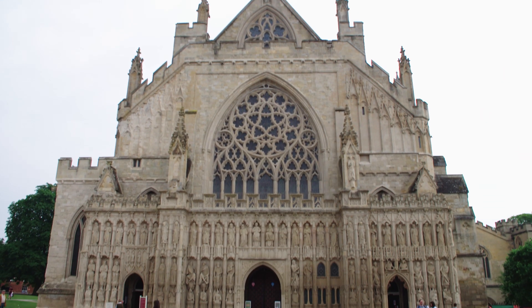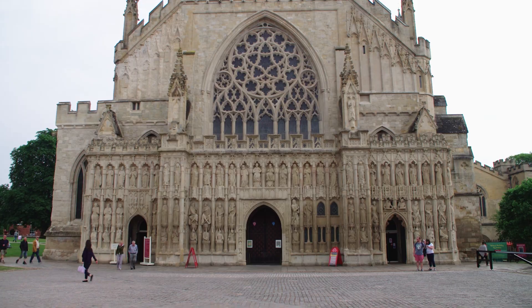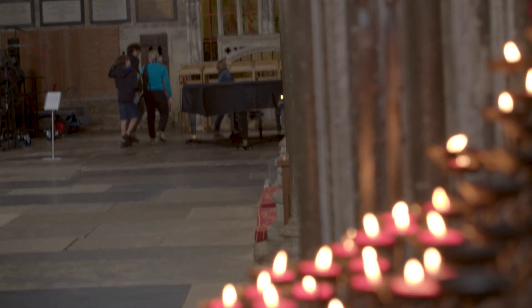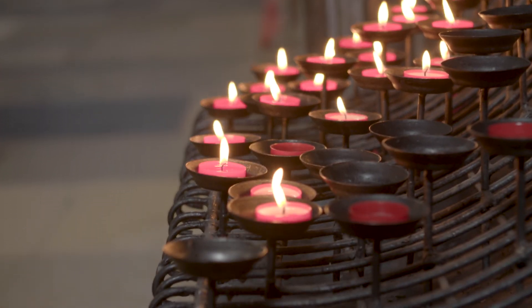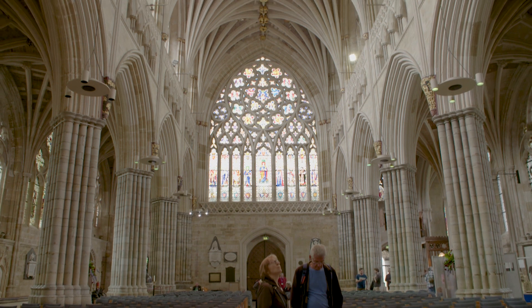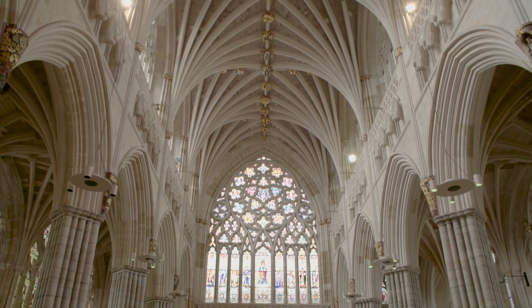Exeter Cathedral is central to the city. It has a host of cultural heritage assets which the public don't get the chance to engage with, so I think there's a fantastic opportunity for us to work with them to explore how we can generate new experiences for visitors to our city — and of course that has an economic impact on the city and on the region.